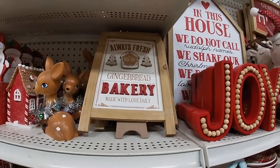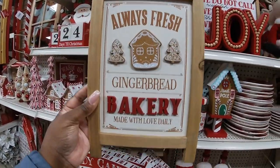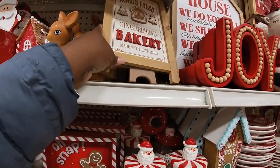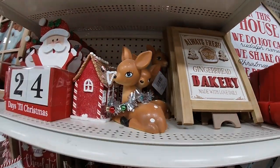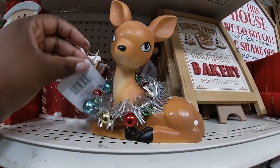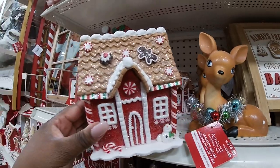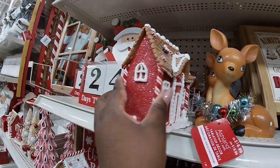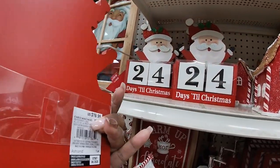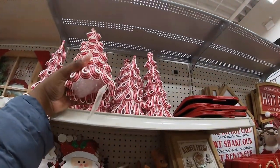Right here this says 'Always Fresh Gingerbread Bakery, made with love' — twenty dollars. They have the reindeers here, they have one laying down and one standing up — sixteen ninety-nine. Little candy cane house, gingerbread — twenty. Another one like the gnome that was at the bottom — this one is twenty. The candy cane trees are twenty. It's just like a little chalkboard with a jar on the stand at the back — twenty.